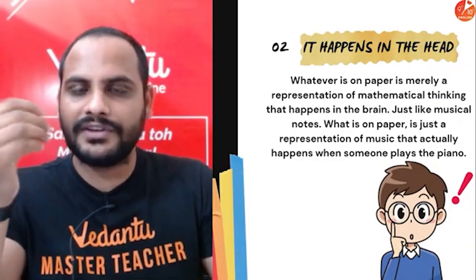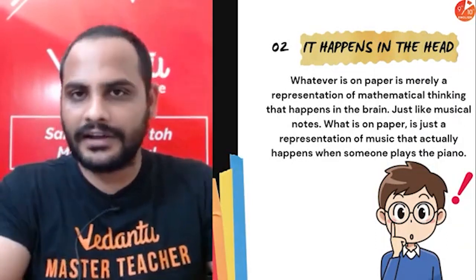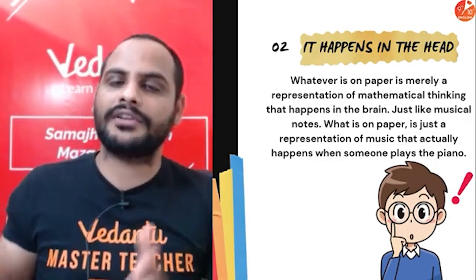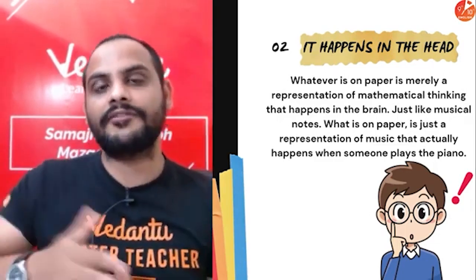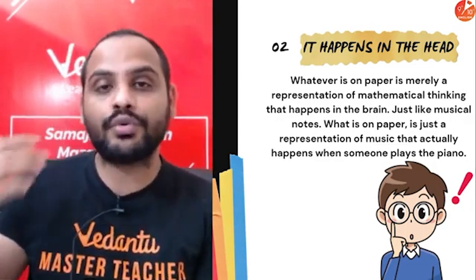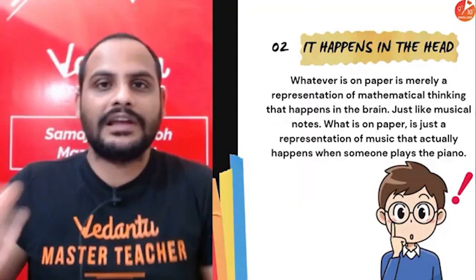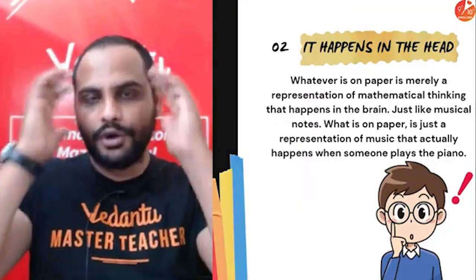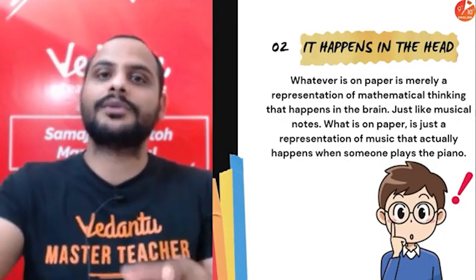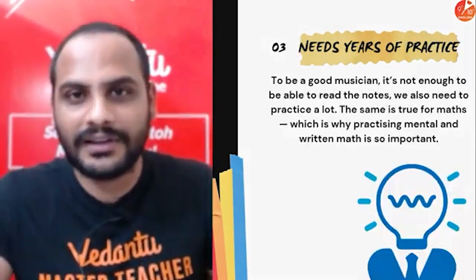Maths is not about just mugging the formula and putting the values to get the answer. That is only up to grade 3 or grade 4. After that, you need to understand the concept and make sure different questions can be solved in different ways. Whenever a new type of question comes in front of you, if you have logical thinking where you think about the problem and see different ways of solving it, only then will you start enjoying maths.